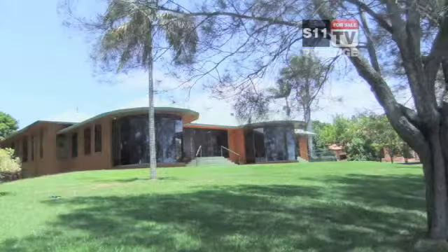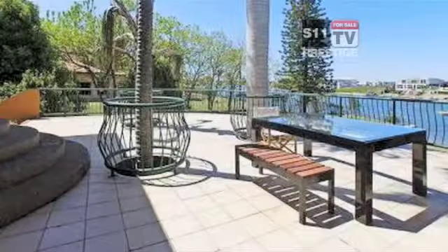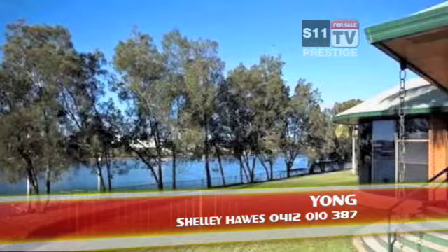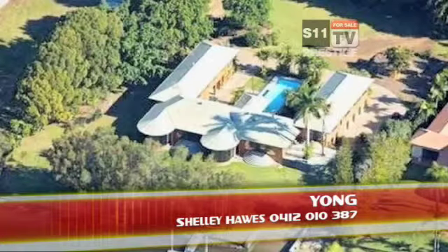This residence is about 20 years old, is very private with remote controlled gates, well established landscaped gardens and stunning river views. Internally it needs a makeover to become an outstanding and impressive home. For more information contact Shelly Hawes on 0412 010 387.